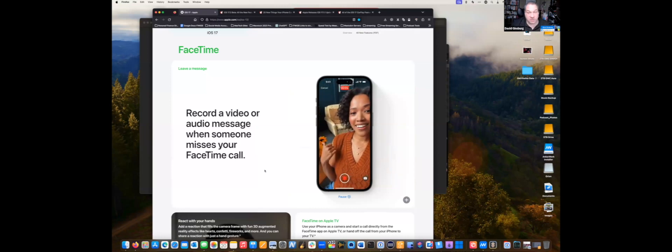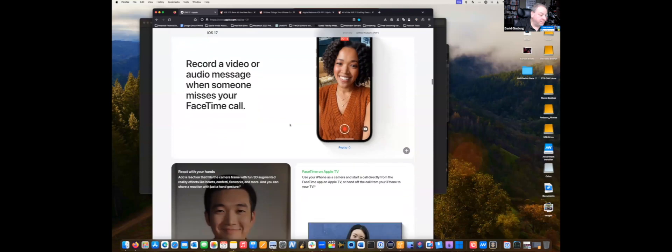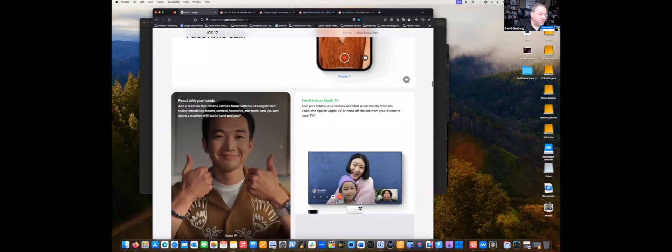FaceTime has a lot of changes. One really cool one is the ability to record a video or audio message when someone misses your FaceTime call. Before, it would just say 'not available' and you'd send a text. Now you have the option to leave a video or audio message right there, and they can listen to it and get back to you.